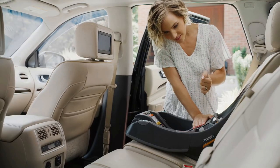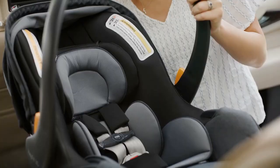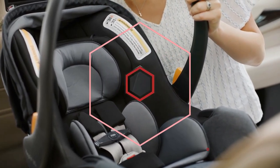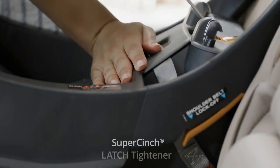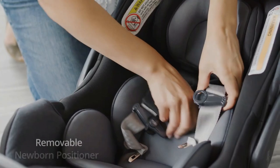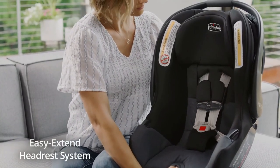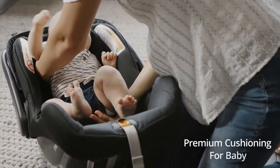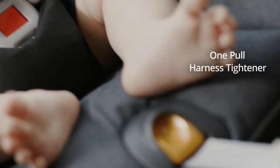Those four improvements are: a higher weight and height capacity, no-rethread adjustable harness height, European belt routing, and an anti-rebound bar. The core features for the KeyFit 30 vs. 35 are very similar, including premium super cinch latch connectors, EPS energy-absorbing foam and side impact protection, preemie support with the included infant insert, machine washable fabrics, ride-right bubble levels to help with installation, and a six-year expiration.